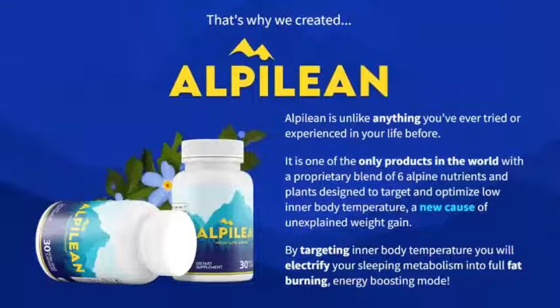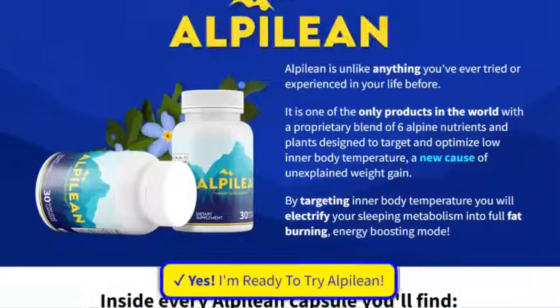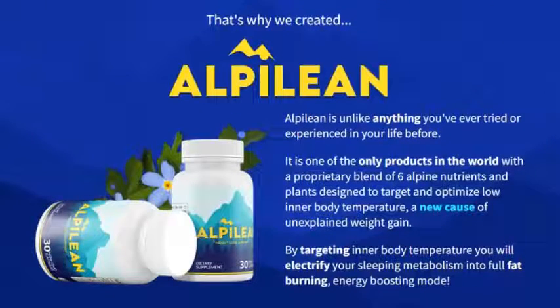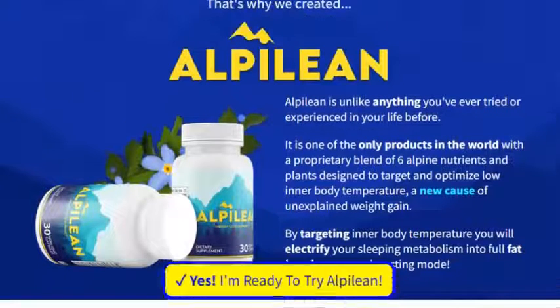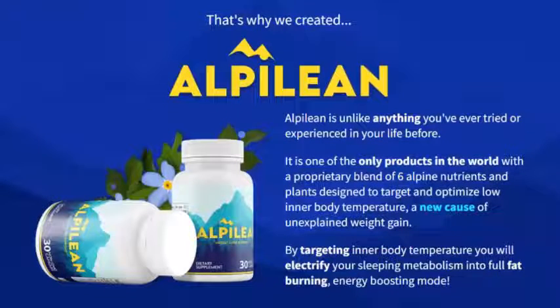African mango extract: Zach Miller and the Alpilion team claim that African mango extract can increase the body's internal temperature to speed up metabolism and calorie burning.